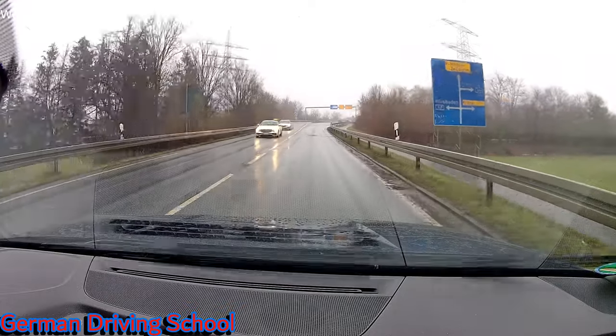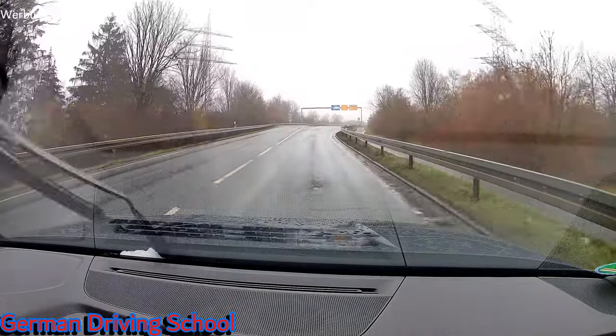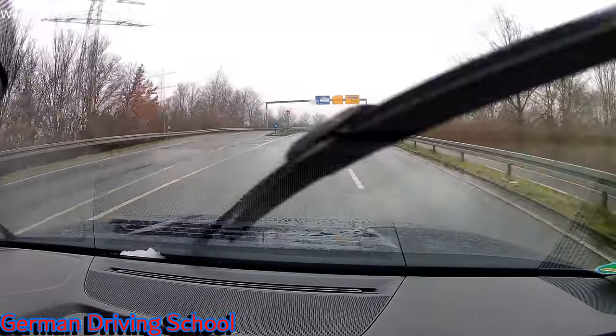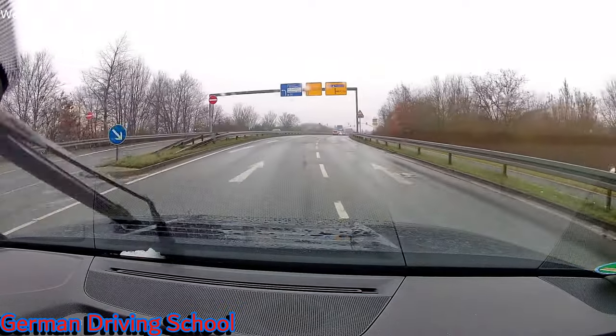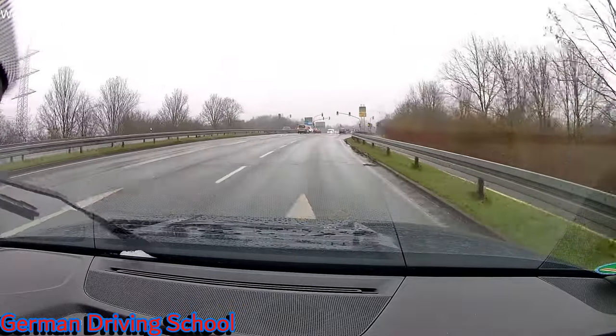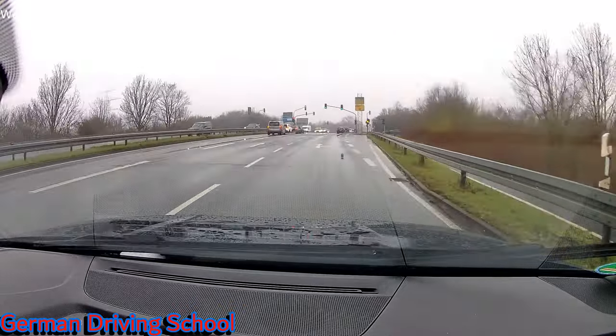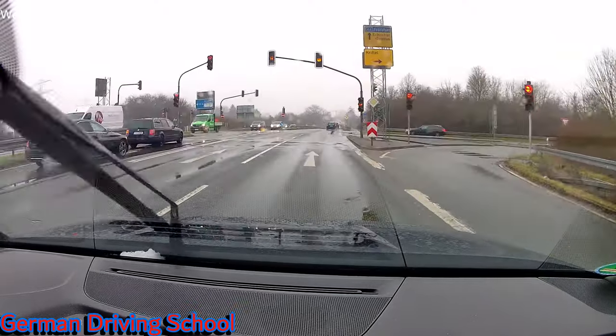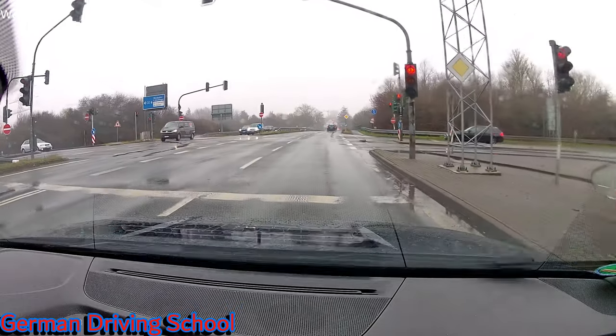Autobahn Frankfurt is written on the direction board. It's the right of the two lanes, so change to the right lane — but do not turn right here because that goes to Griftel, which has a yellow sign and is just a country road. We need the blue sign for highway Frankfurt.